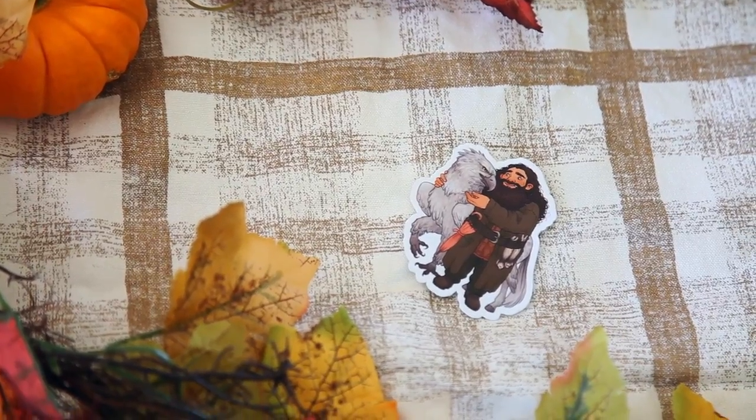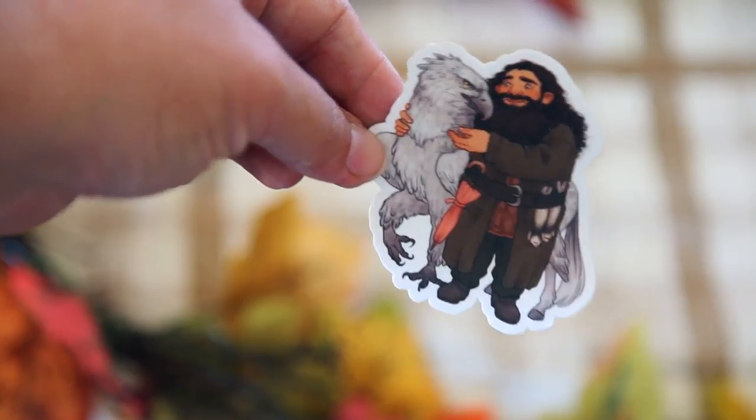The next thing is a sticker and it's Hagrid and Buckbeak — oh, that's so cute! This is from Susan Draws, who has been in this box a lot of times. I love the way she draws — it's very soft, pastel colors. Hagrid has all the love on his face for Buckbeak. I've been collecting stickers lately and saving them for my new 2018 planner, and this one is definitely going on there. I love stickers. I seriously love this box.